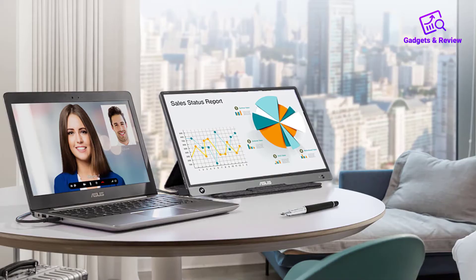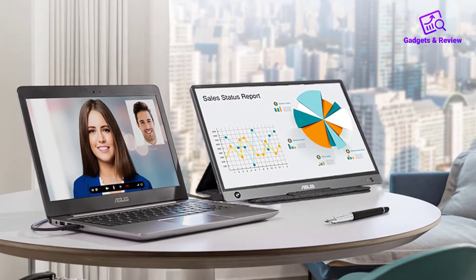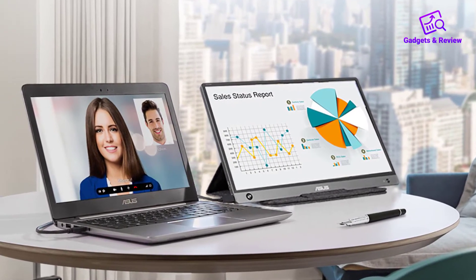Pros: Has its own battery and speakers. Can use either a pen or case to hold the monitor in place. Stylish. Works with a wide range of devices.